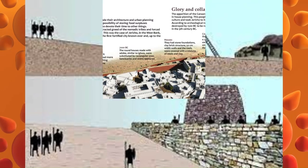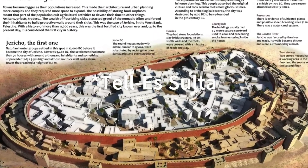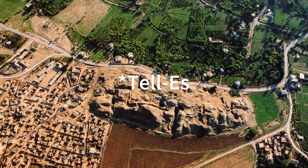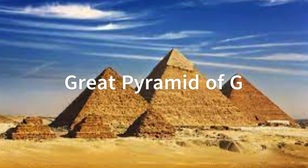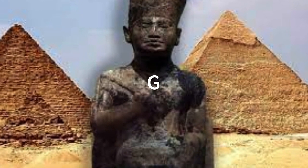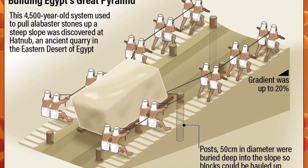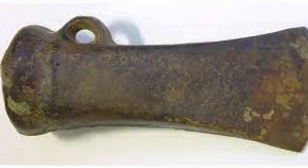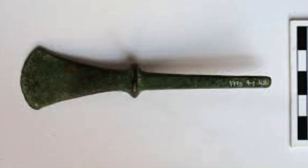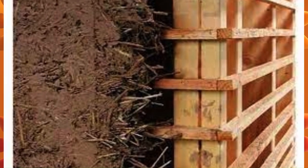As humans honed their skills, we witnessed the birth of permanent settlements such as the Teis el Sultan Temple in Iraq around 3500 BC and the magnificent Great Pyramid of Giza in Egypt around 2500 BC, a tribute to Pharaoh Khufu. They used simple tools like axes, hammers and chisels. Construction methods included post and beam, wattle and daub, and stone masonry.